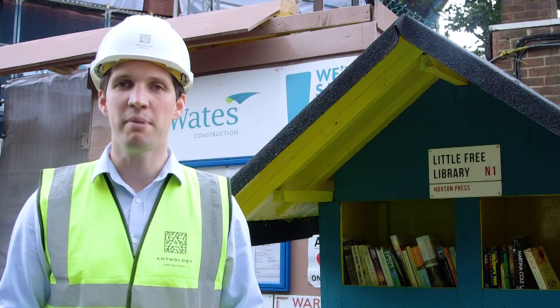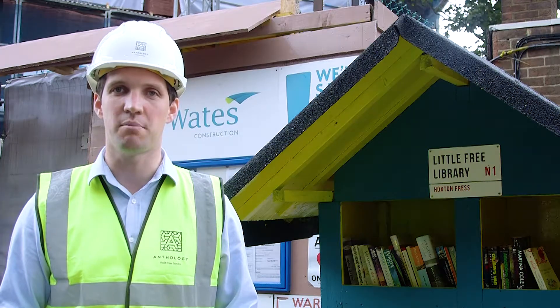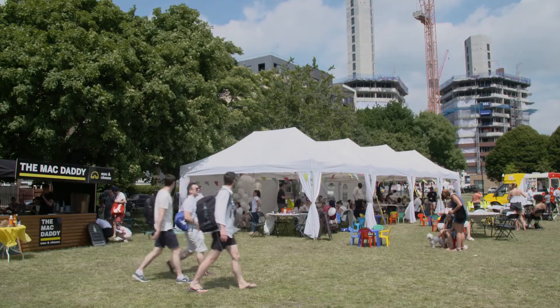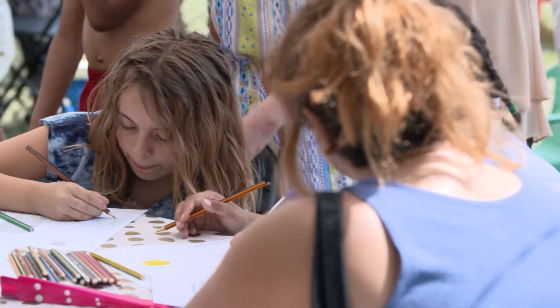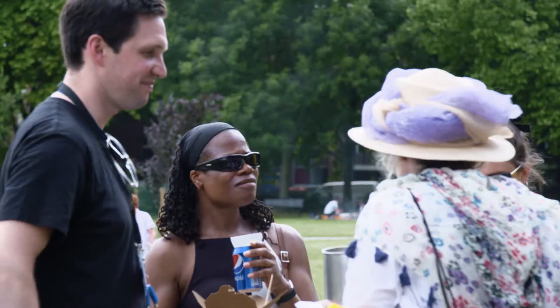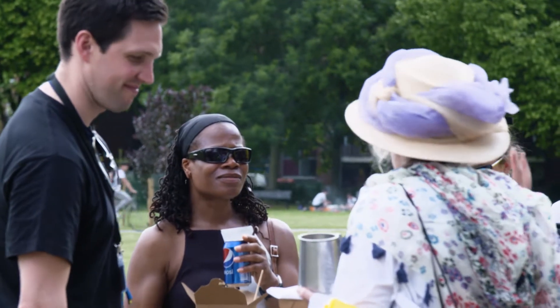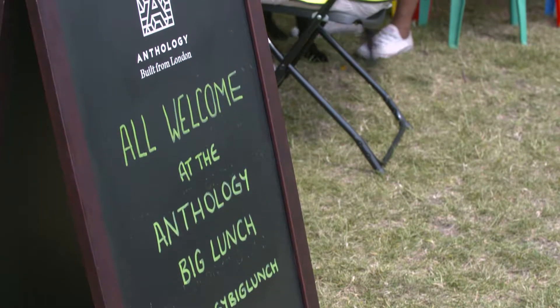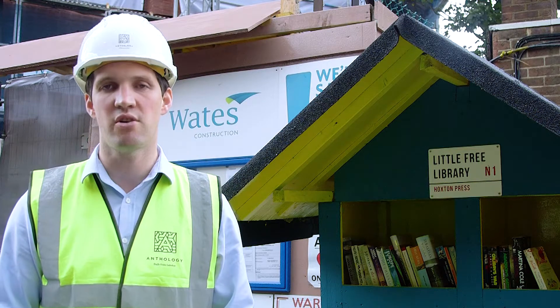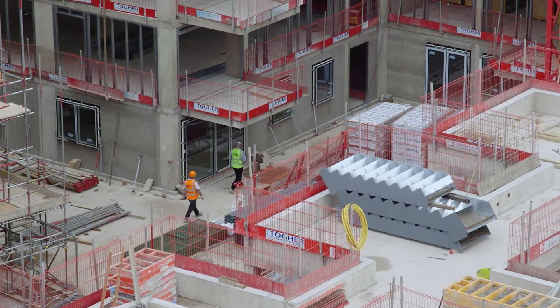Finally, we did our second Big Lunch on Shoreditch Park during the summer. It felt like a summer fest and that was really lovely. It's a very good event - it's brought everybody out and it's a nice little get-together. You've got families coming from all over - it's brilliant, nice to see everyone smiling. That was in conjunction with our partners who are helping regenerate the Colbert Estate, Higgins Construction.